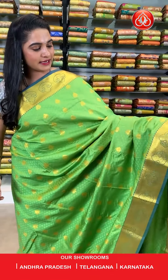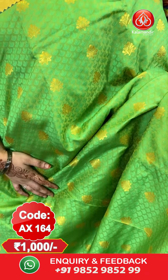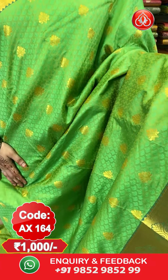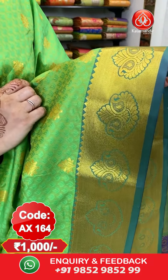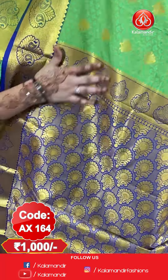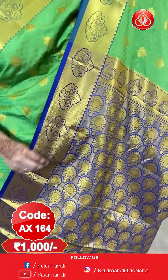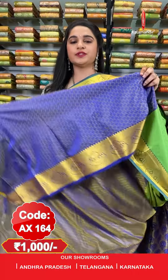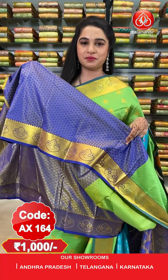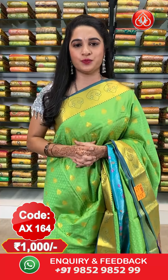Next saree — very classy combination. Parrot green and purple color. All over the body we have got self embossed design along with floral booties in golden zari. Here comes the border — contrast border with cross kadi lines and opposite florals and temple design in golden zari. Here comes the pallu — contrast pallu with florals in golden zari. The saree is paired up with a contrast self embossed design blouse along with border.